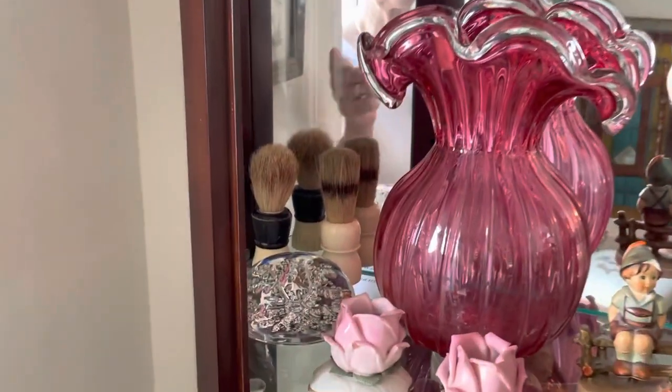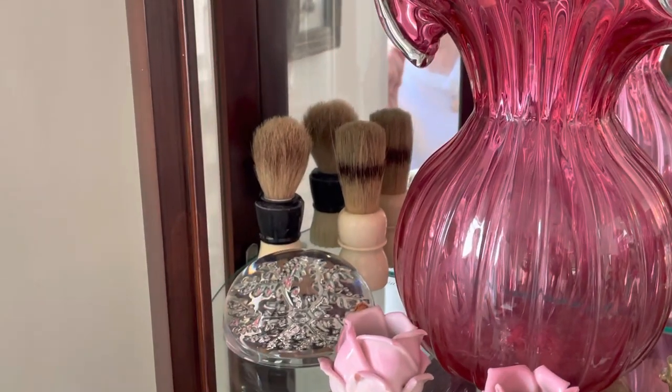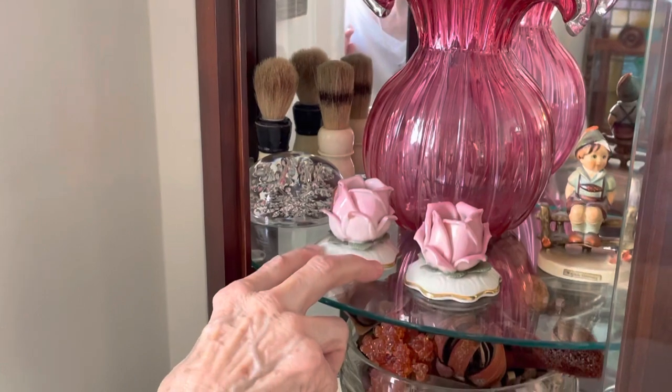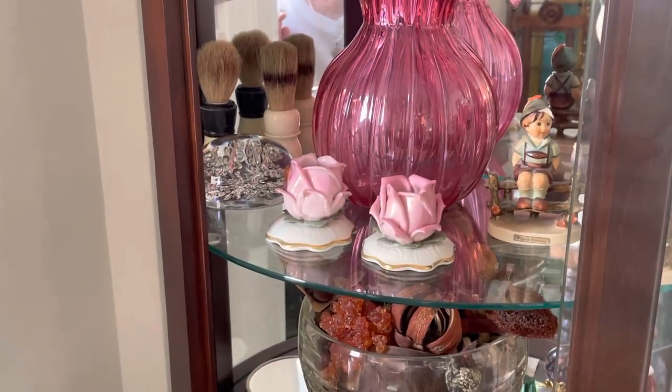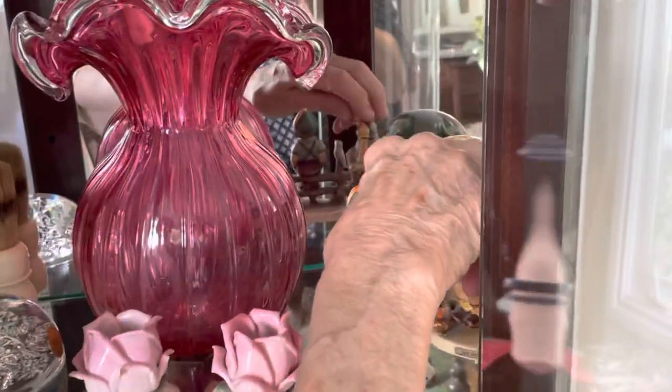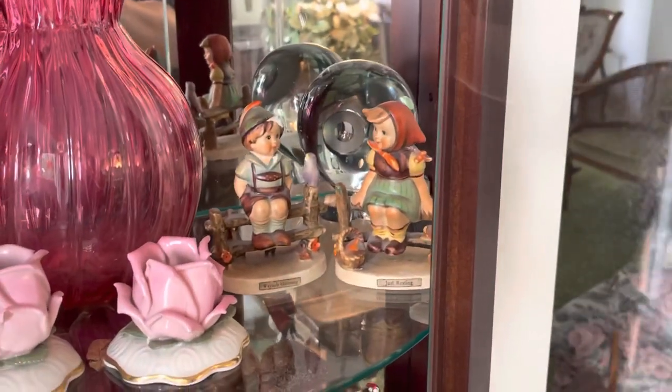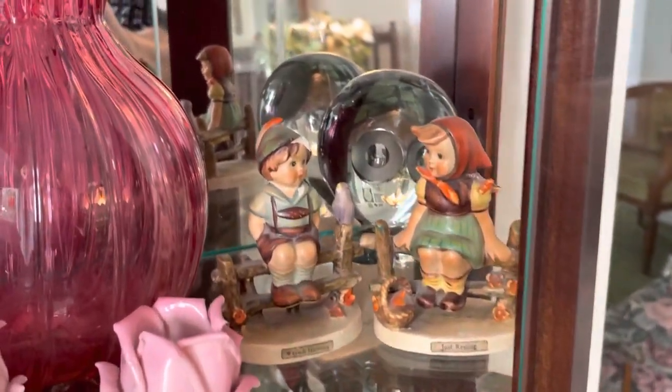Over here in the back are shaving brushes from my father's shaving kit. And these were Grandma Jarvis's little rose. Sue and Steve Jarvis gave us these one Christmas — the Hummel — which the kids played with, so you can see they got broken and dented, but they loved them.